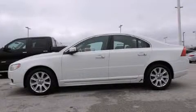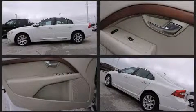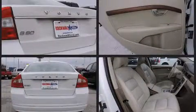Climb inside the 2009 Volvo S80. This four-door, five-passenger sedan is still under 75,000 miles. It features a front-wheel drive platform, an automatic transmission, and a 3.2-liter six-cylinder engine.